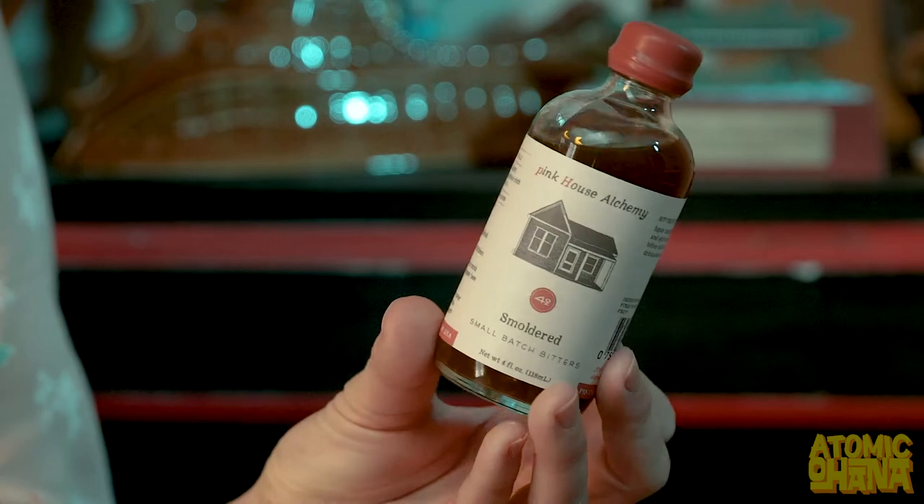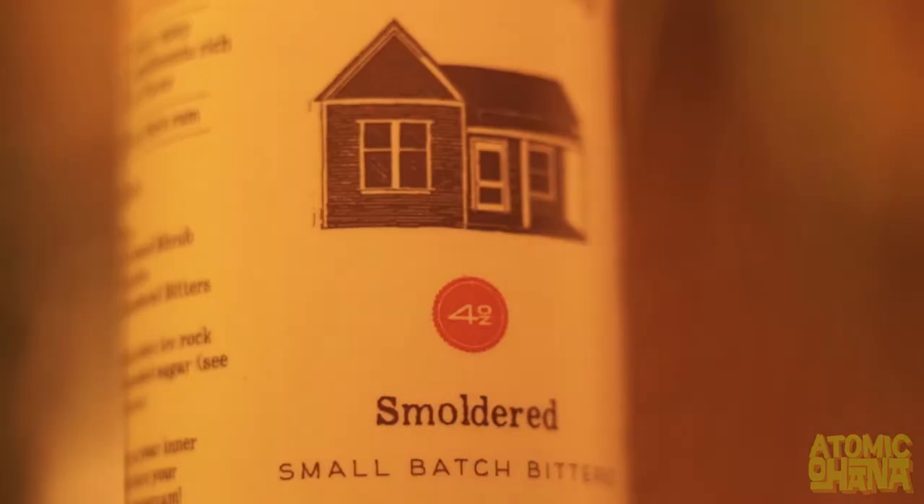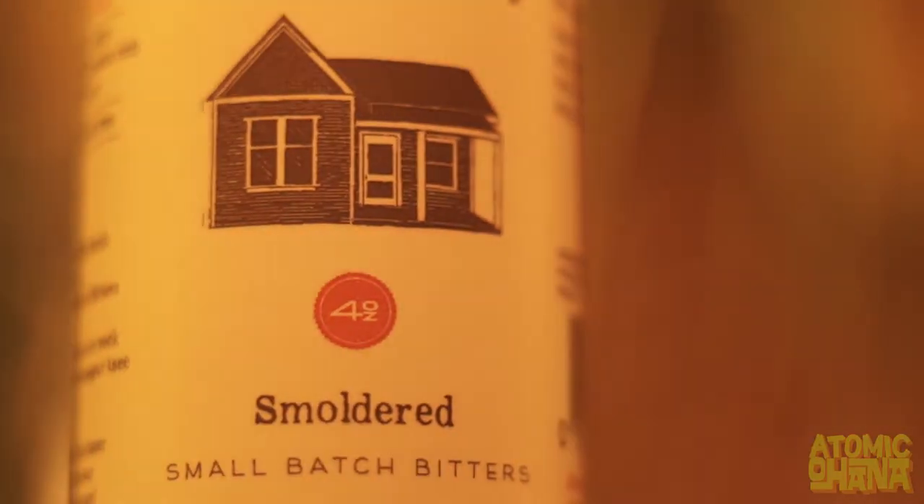Pink House Alchemy Smoldered Small Batch Bitters. I kind of want to open it up and just smell it, but it's got this really neat wax top on it. I'm going to have to open it later.